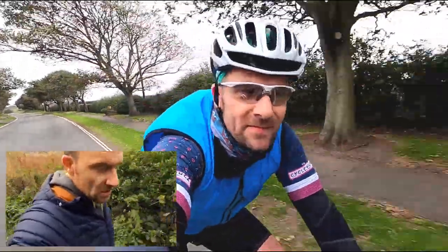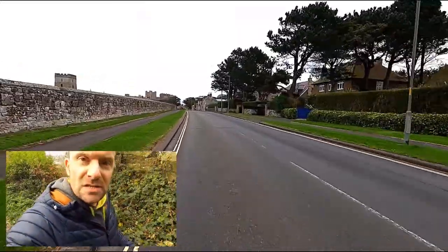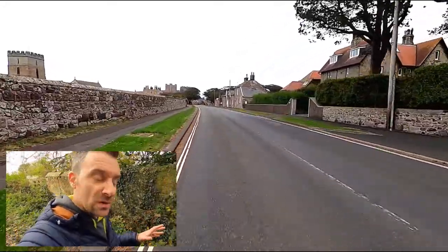As you come into the village — I'm approaching from the north side today — you come down a hill and get a pretty quick descent into the village. You pass the houses on the right-hand side and then you see St. Aidan's Church on the left.